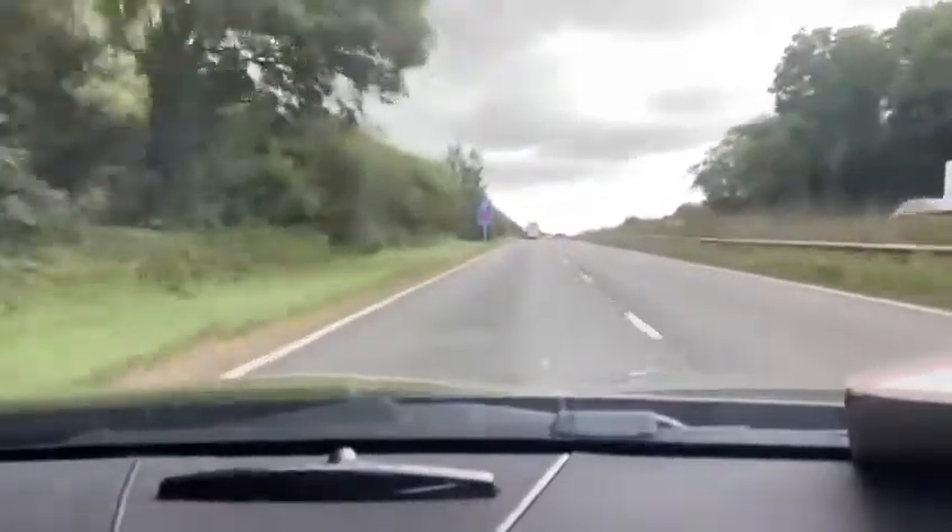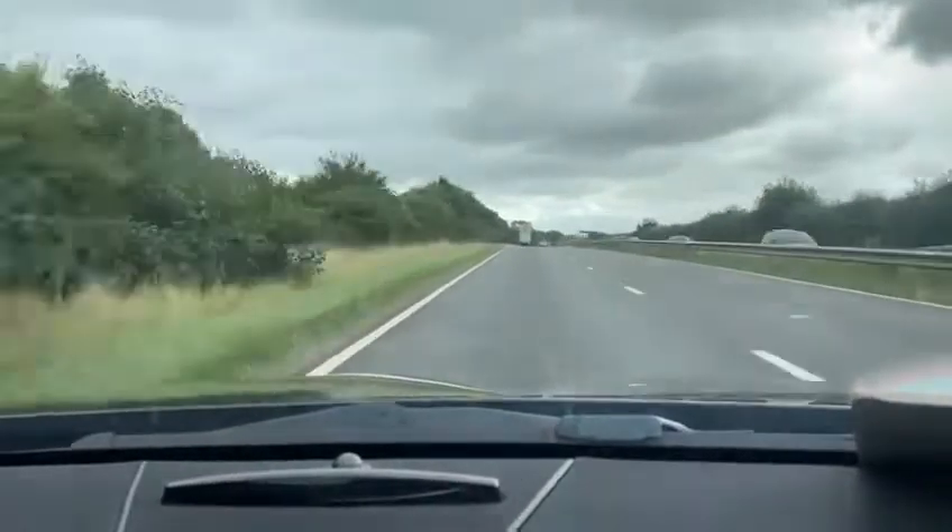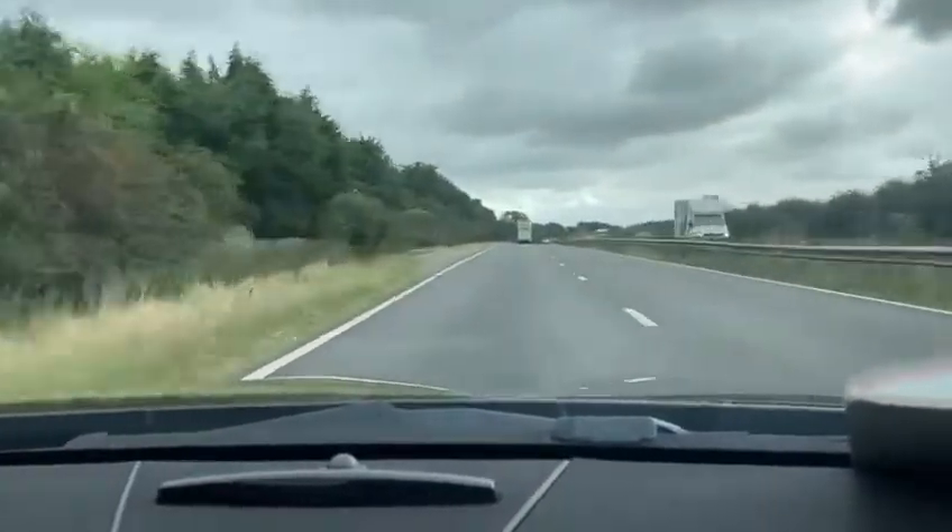The vehicle drives very nice and smooth, with very smooth gear changes, and the vehicle just wants to go with no hesitation whatsoever.